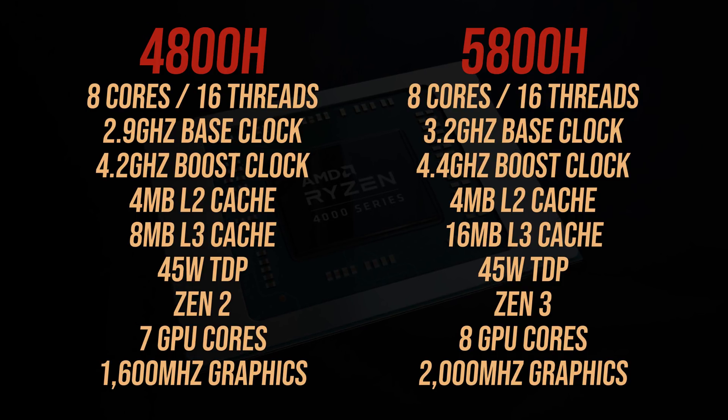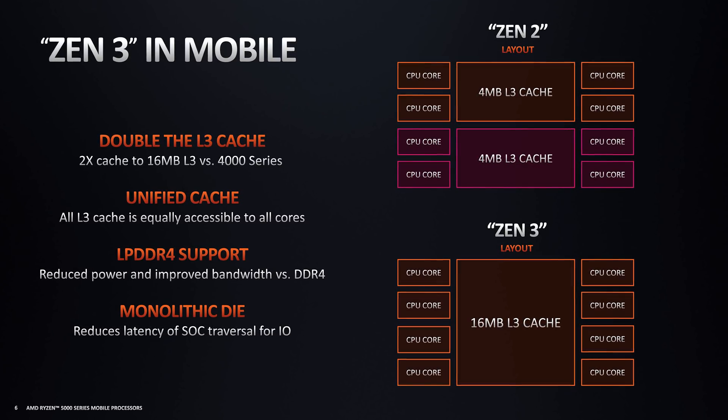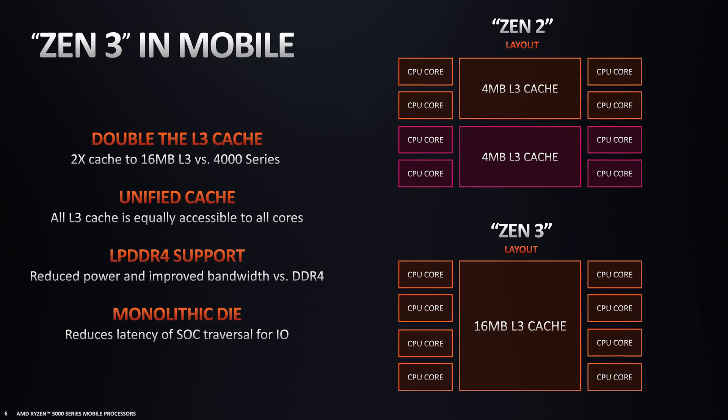The Vega graphics also receives an upgrade, which I'll test out too. Zen 3 also moves from 2 CCXs with 4 cores each to 1 CCX, and all L3 cache is equally accessible to all cores.